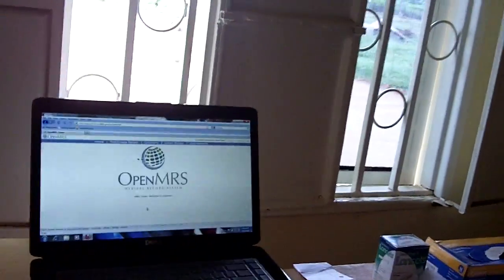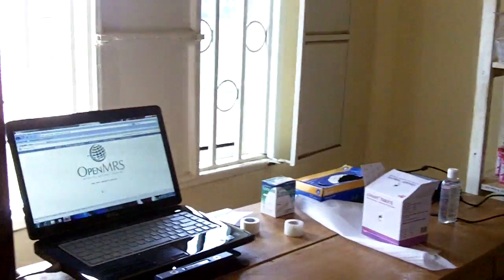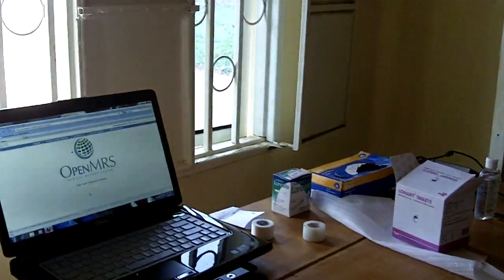This is our pharmacy. The pharmacist will be in here giving the patients their medicine. After the doctor prescribes it and has typed it into the software, it will come up right here and the pharmacist can immediately get the medicine ready for the patient.